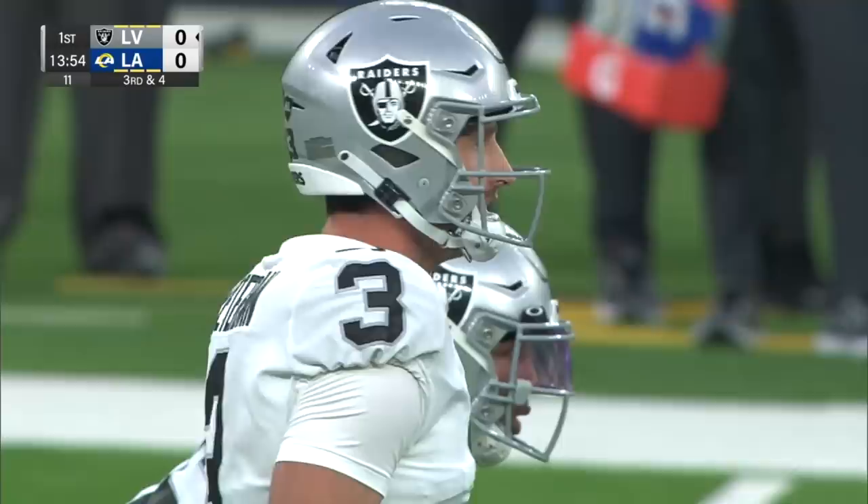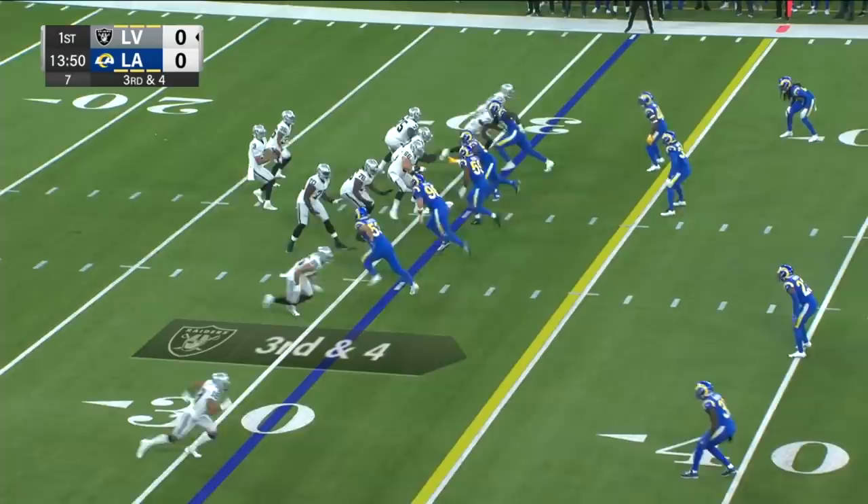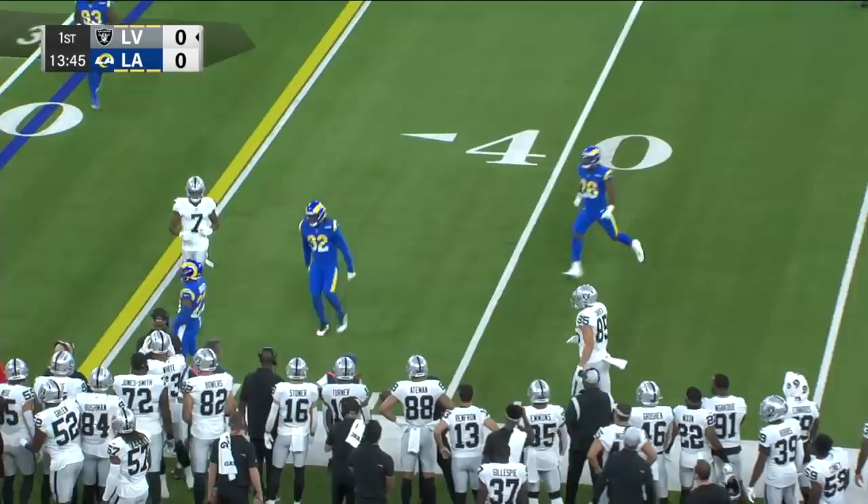Nathan Peterman needs to get the Raiders to the 35. Peterman to throw — oh, Peterman almost picked off. Juju Hughes got a hand on it. Fourth down.